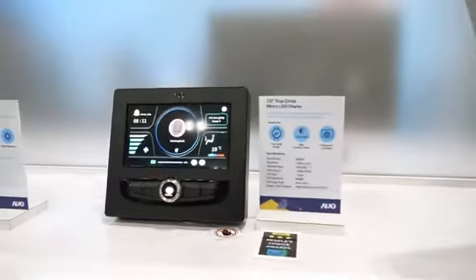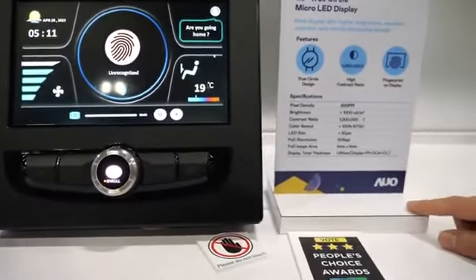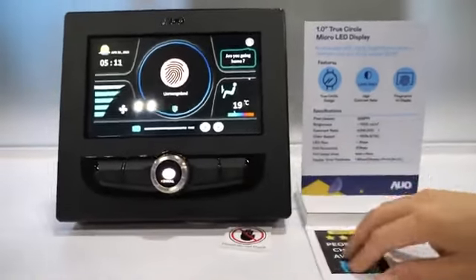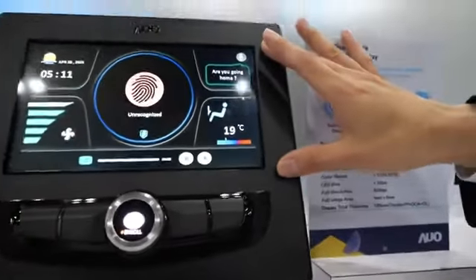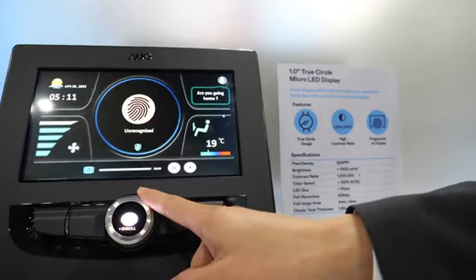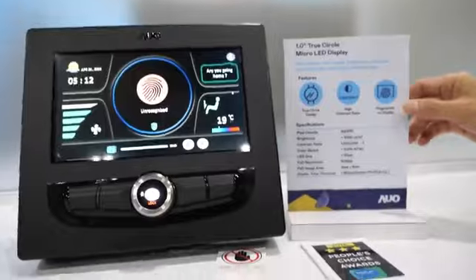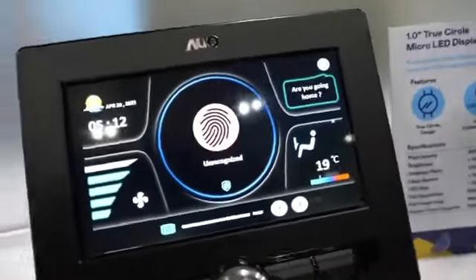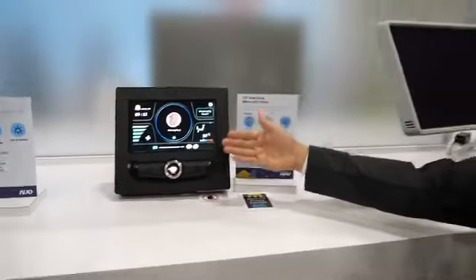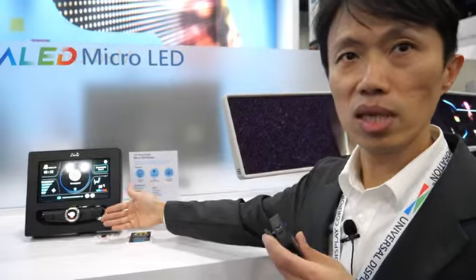This is our 1-inch, two-color Micro-OLED display. The key feature is this knob, which has a fingerprint function. Because we use transparent Micro-OLED, we can place a fingerprint sensor underneath the display.